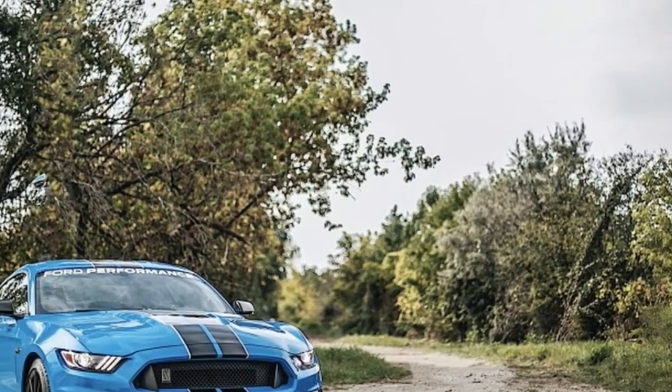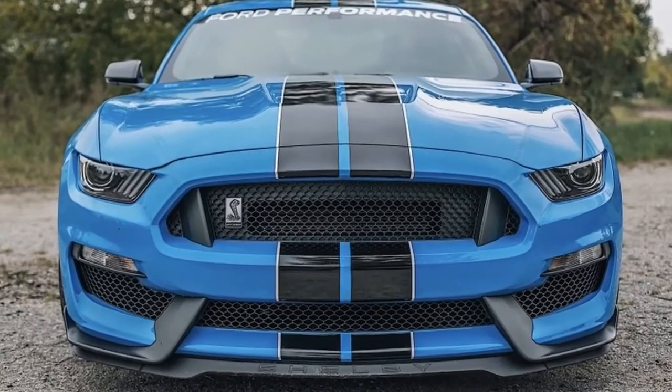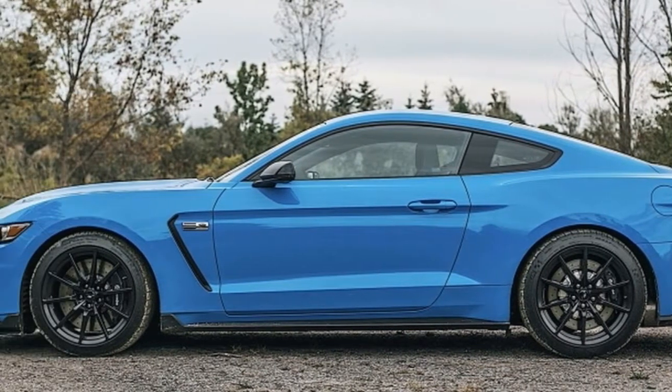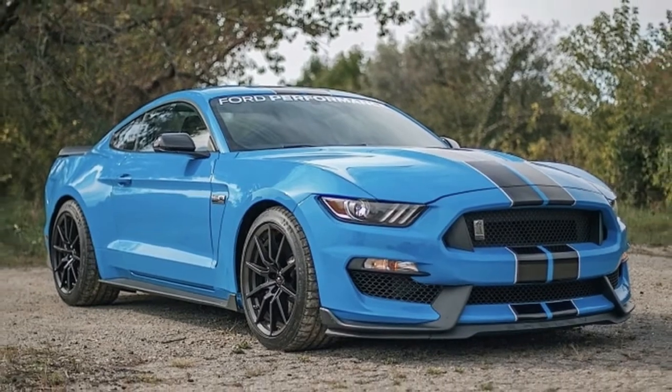2017 Ford Shelby GT350 driver's notes: My Blue Heaven. It seems all the stops were pulled when developing the Ford Shelby GT350. Everything from the engine to the suspension to the car's styling looks and feels the part.